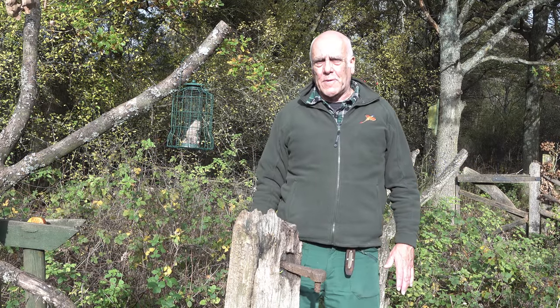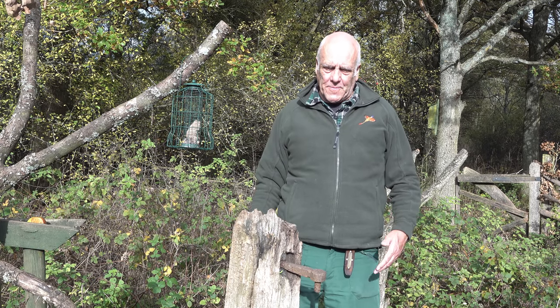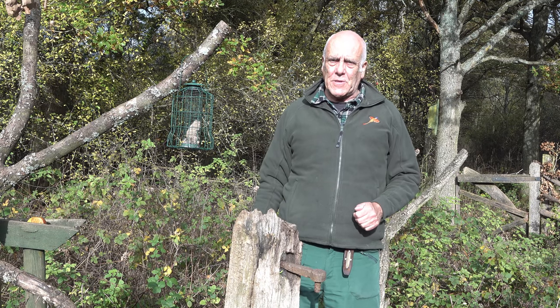Today we're looking at photographing nuthatches. A nuthatch is a common bird. If you've got some feeders set up in your back garden, the chances are you've got nuthatches coming to feed there, or at a feeder station out in your local woodland.